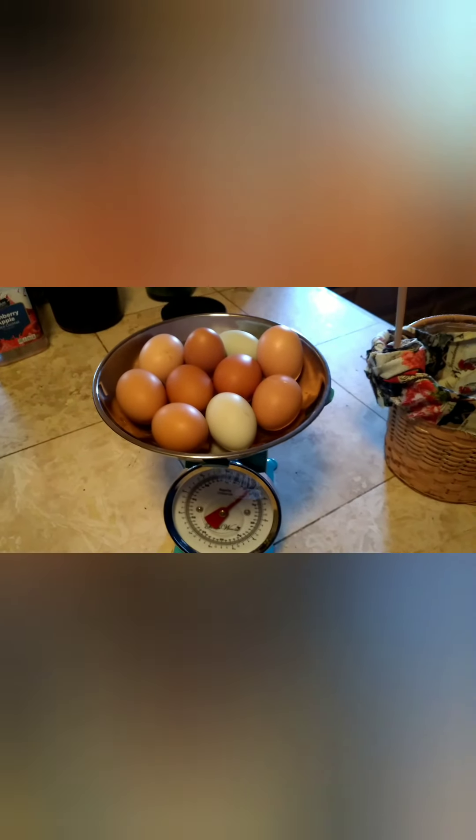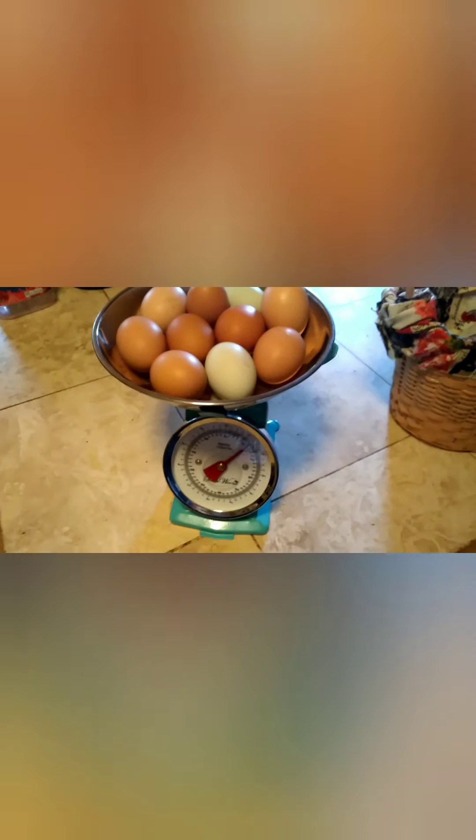We got all the plants in, so now I'm going to weigh some eggs. That's a whole dozen. How much weight did we get? One pound and five ounces. Not bad at all.